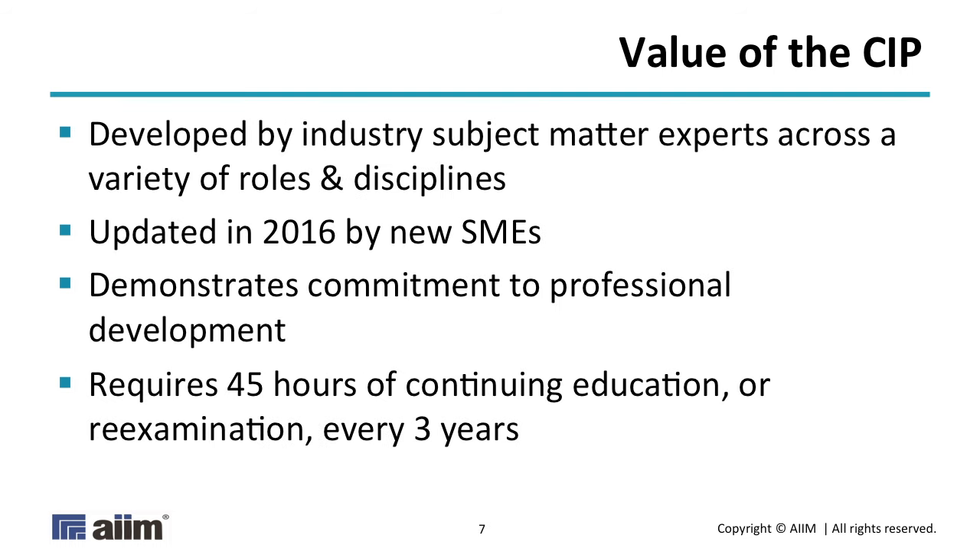The process we used, as with any certification, requires getting a bunch of subject matter experts across a variety of disciplines and geographies, because different regions have different privacy, data protection, and compliance regimes. We used that to develop the body of knowledge. That was the original CIP, which launched September 23rd, 2011. It was fairly successful as these things go — certifications are always slow on the uptake because nobody knows if there'll be value until people have it. In 2016, we decided that five years had passed, industry had changed, technologies had changed, best practices had changed, so we undertook to update it using new subject matter experts and a rigorous psychometric, defensible process.